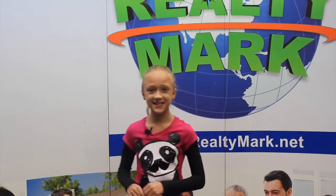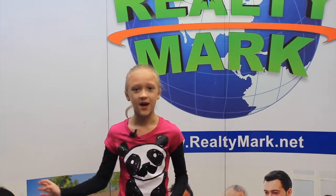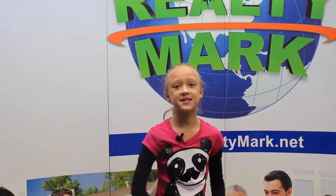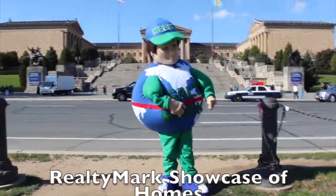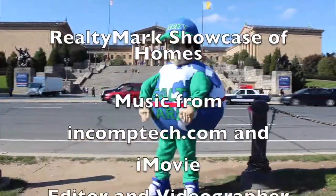Would you like to see your property advertised on TV? RealtyMark is the only company in the region offering this. In addition, RealtyMark will promote your property on more than 1,000 advertising websites for no additional charge. RealtyMark won't just list your home, they will sell it! If you're buying or selling, never forget RealtyMark.net.